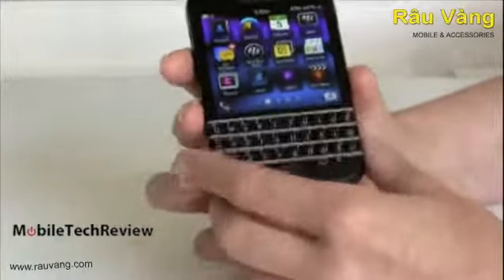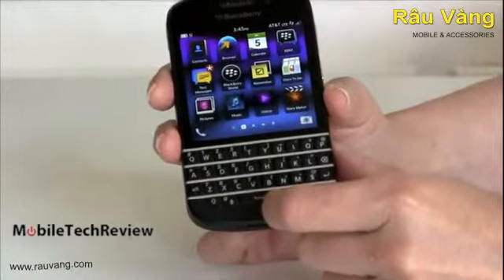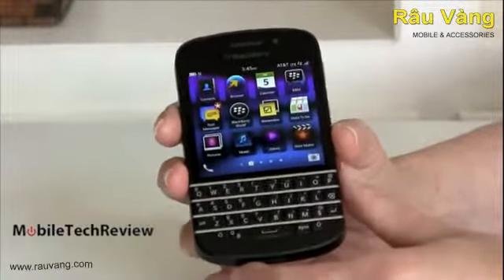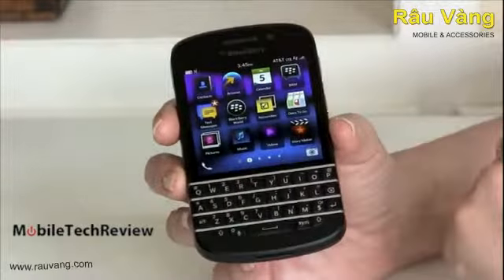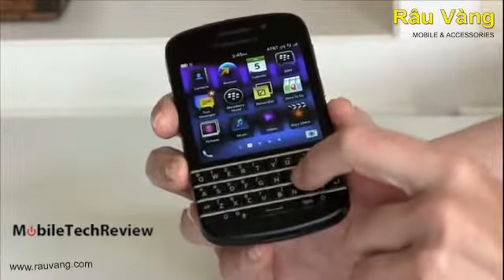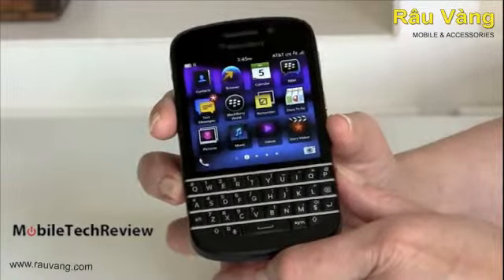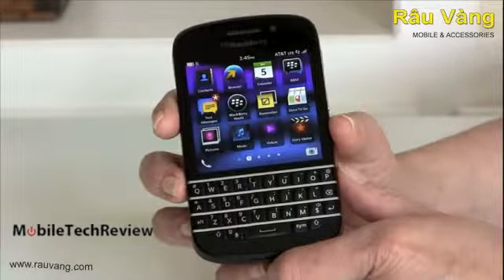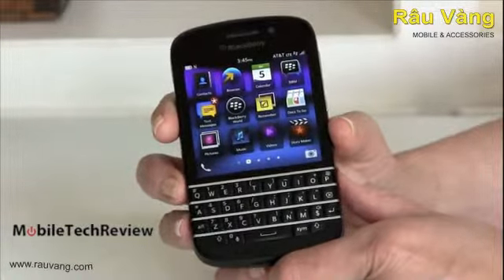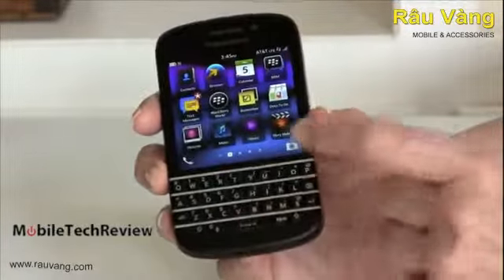QWERTY goodness right here — definitely the selling point of the phone. For those of you who are still used to the hardware keyboard and haven't migrated over to those touchscreen keyboards, this is one of the best in the business — and one of the few left. It's really hard to find QWERTY Android; iOS, no go; Windows Phone, not so much. So if you're a hardware keyboard fan, BlackBerry has you locked in right here, right now.